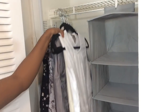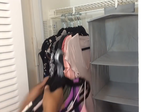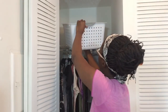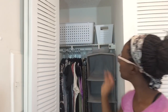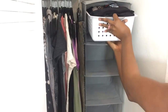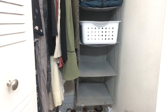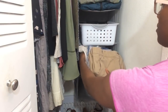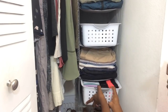I then hung everything back up in my closet, starting with my dresses, then my tops, then my skirts. I put the big basket back at the top, but now it has clothes I won't reach for regularly, and in the small bucket I have my socks. On the first shelf I have my underclothes, on the second my jackets, the third shelf has all my pajamas, and on the fourth I put all my pants and shorts. The last shelf has my lounge and workout clothes.